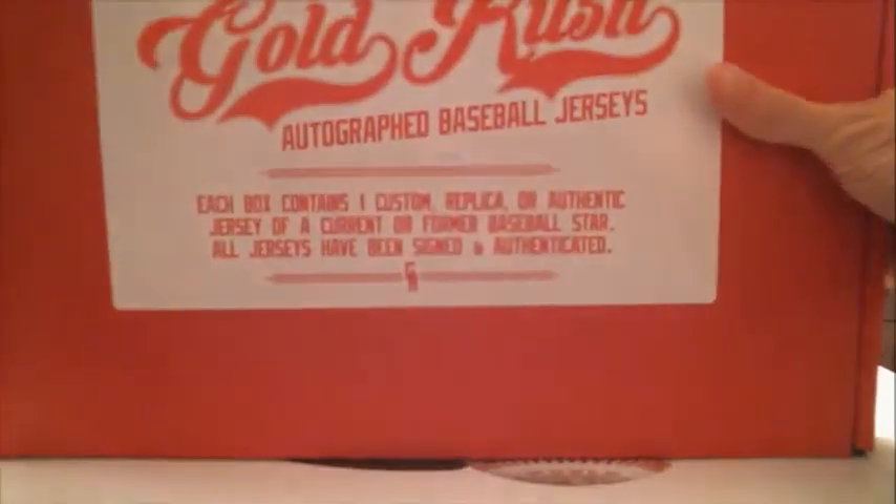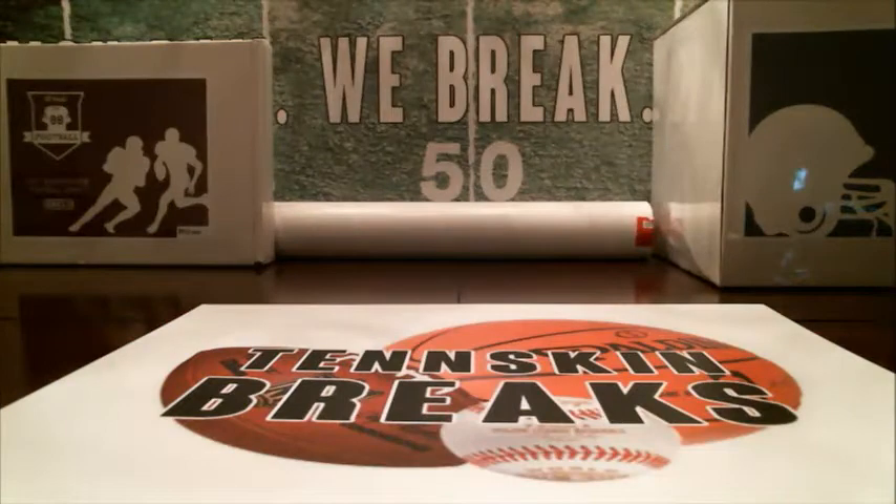We'll get that jersey mounted out to you tomorrow. And we'll do another box of Gold Rush baseball jersey coming up next weekend.